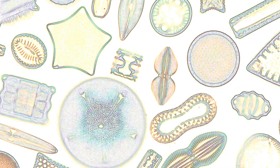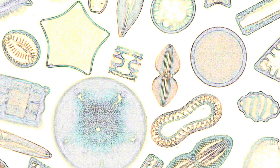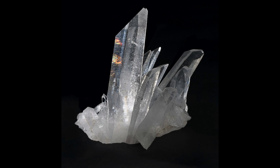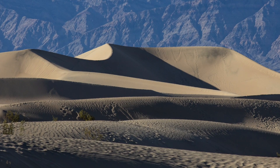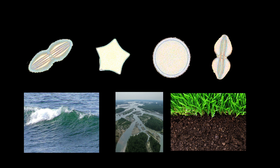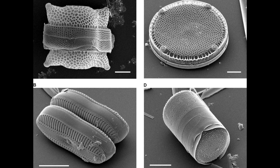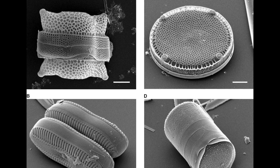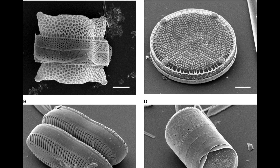Diatoms are single-celled organisms with hard shells made from silica — that is silicon dioxide, the same compound as the mineral quartz and the main component of sand. Diatoms are found all over the world in oceans, waterways, and even in soil. They are unique in their ability to metabolize silica, and use it to create the exquisite geometric forms that characterize their shells.